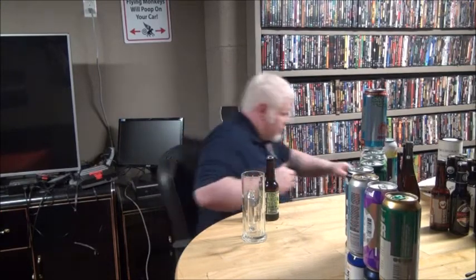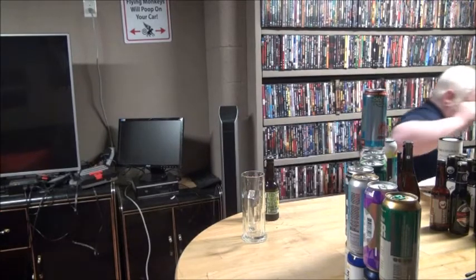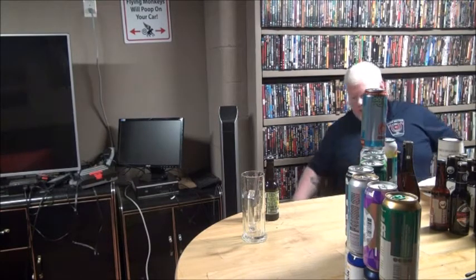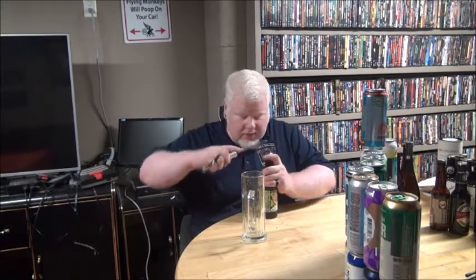I do not have a bottle opener because I did not think that one through. Roll over here, grab a bottle opener. Boris is on my other chair, Helga's in my shorts way over there. And we're going to drink this beer.